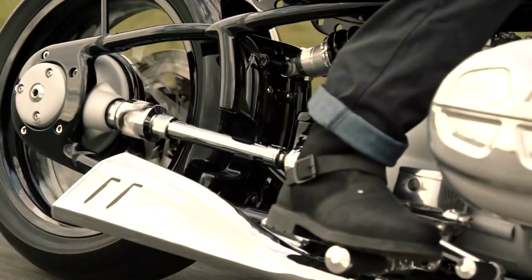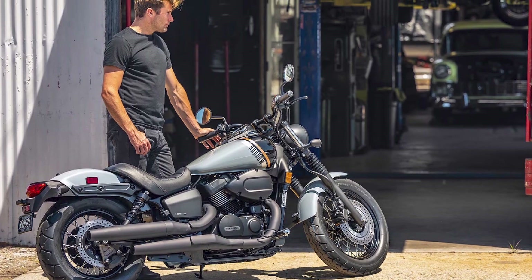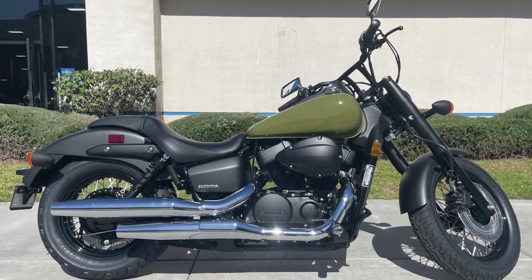Pros: Classic styling, comfortable riding position, reliable engines, and relatively affordable. Cons: Some models may be underpowered for highway riding, and a lack of modern features on some models.